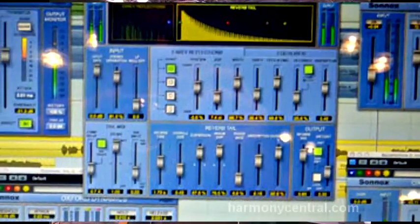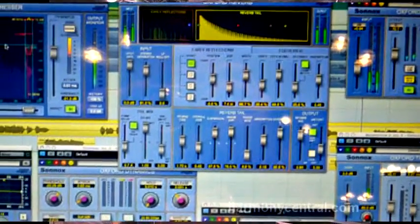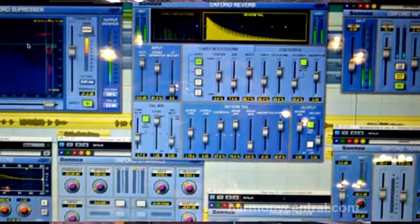The second highlight would be the availability of the whole plugin collection in 64-bit. That's available now in VST format for Mac and PC, and also on Audio Units for Logic.